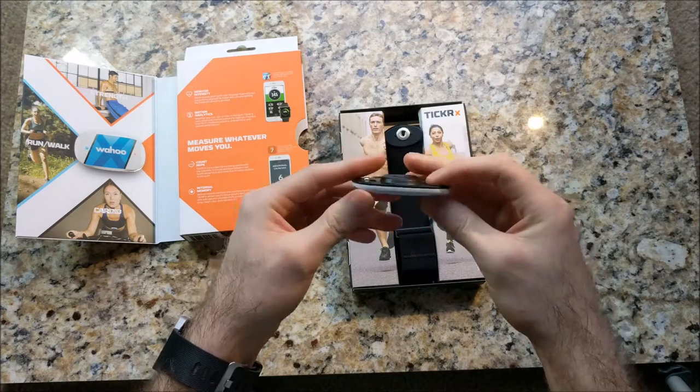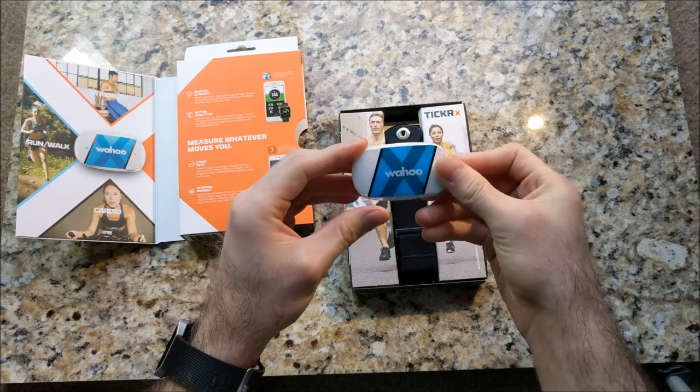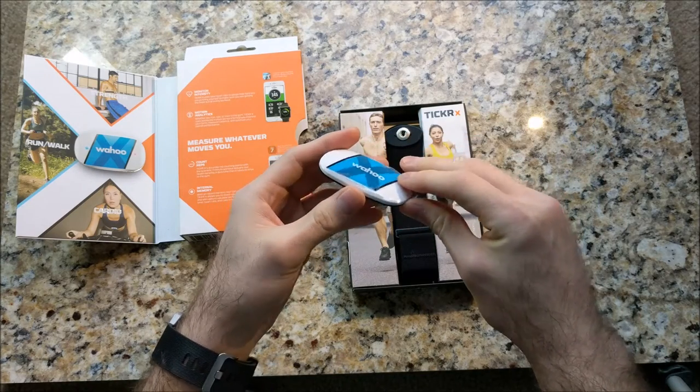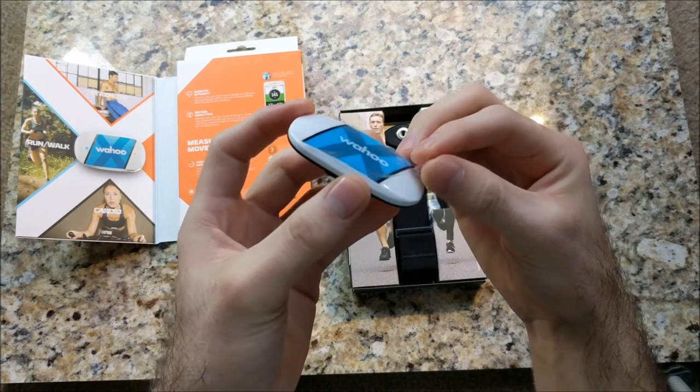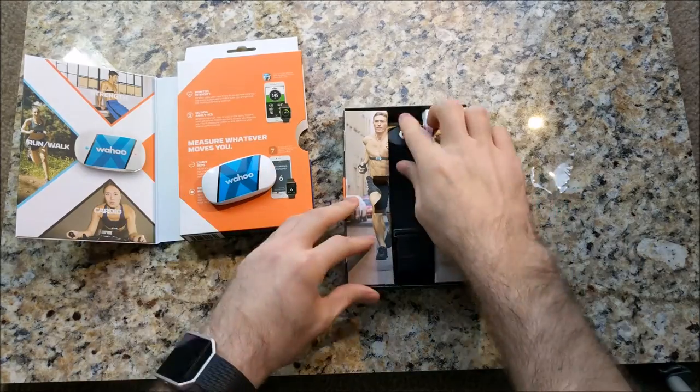This is the actual heart rate monitor — the meat of the meat and potatoes, I guess. It looks kind of like a little potato. Let me strip this cover off for you — there you go, it's naked now. You're welcome.